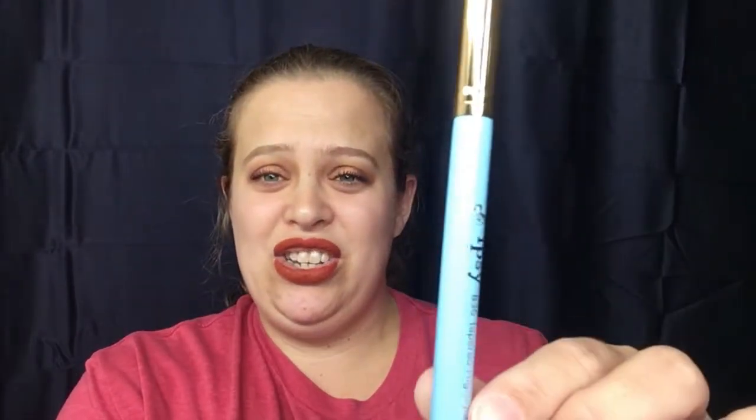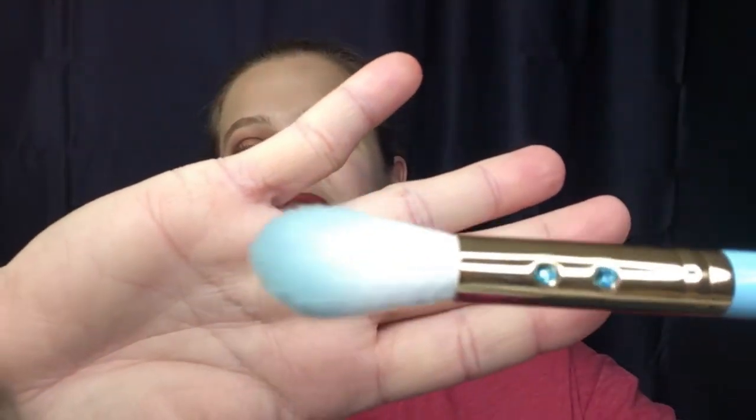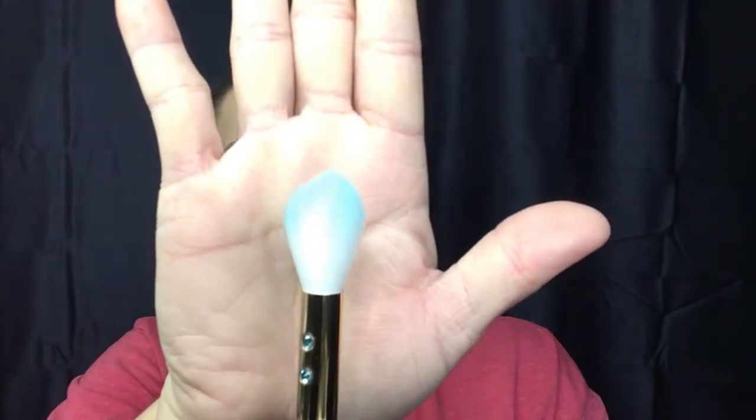Right away I noticed that I got my first brush from Ipsy — I'm so excited! I love the color. It says it's a tapered highlight brush. Really, really pretty — two little blue jewels right there, and it's colored at the top with blue. I think that's so pretty. It's really soft, so that's gonna be fun to use.